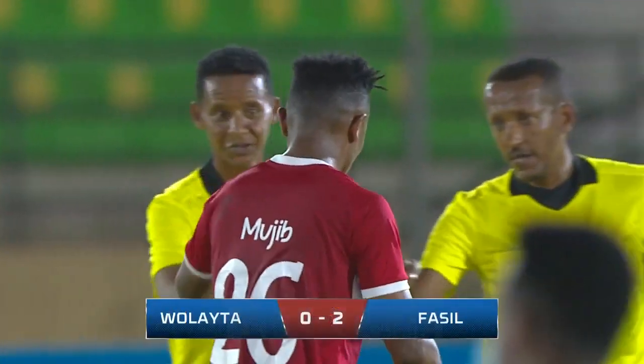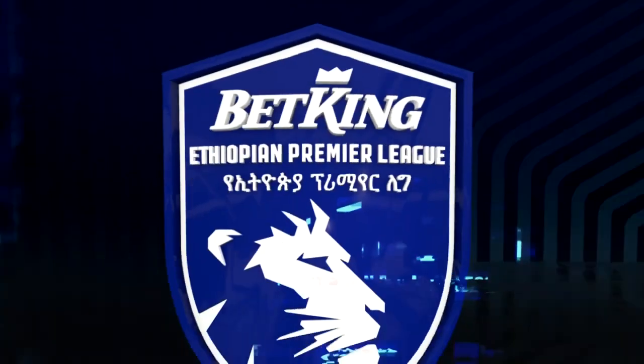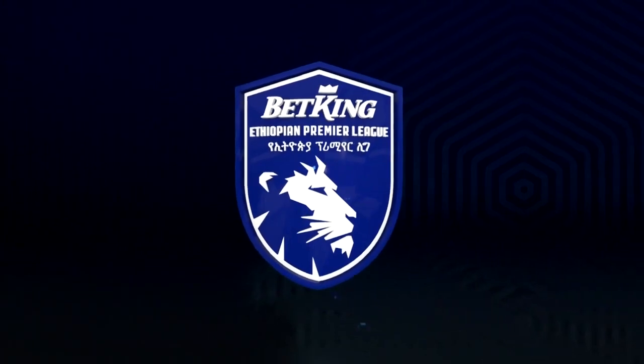And Fassil is firmly in the driving seat for the Premier League title. Full-time: Wolaita Dicha nil, Fassil 2.